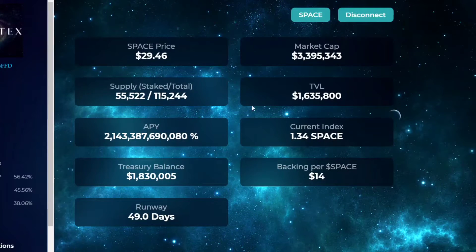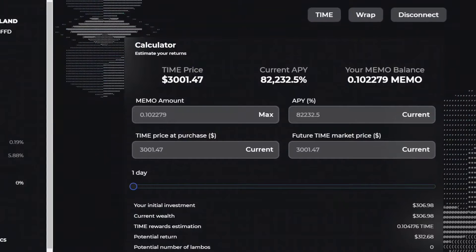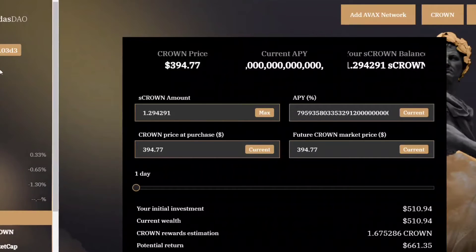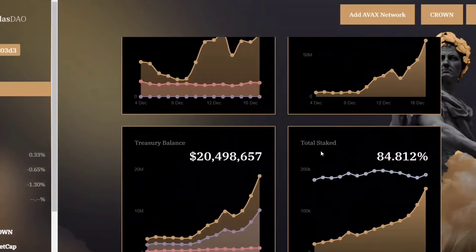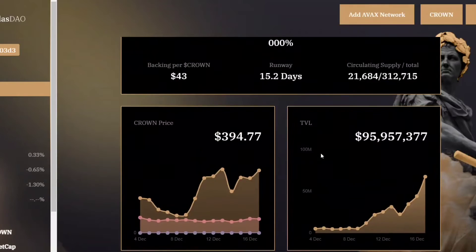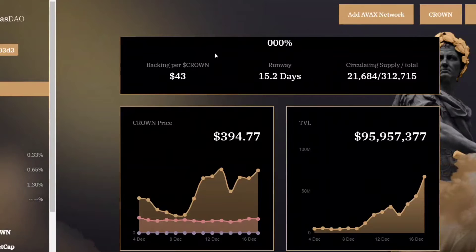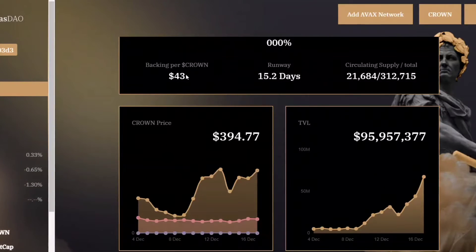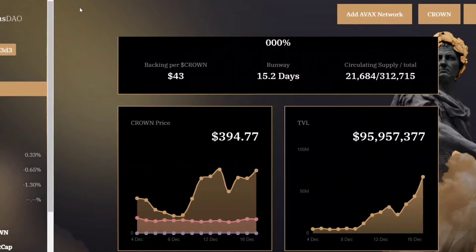What I like about this: backing per SPACE is about half of what it is now. If we go to Wonderland's dashboard, the backing is still about half. If you go to Midas DAO dashboard, the crown backing is $43 - so you can see that's only about a tenth of it.